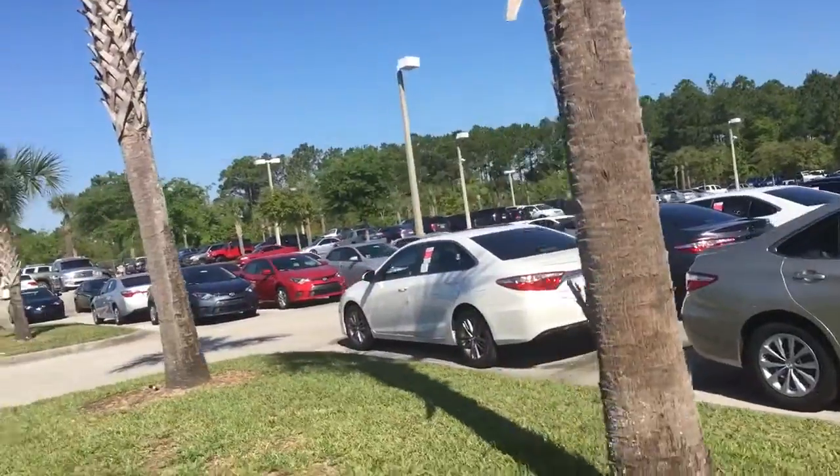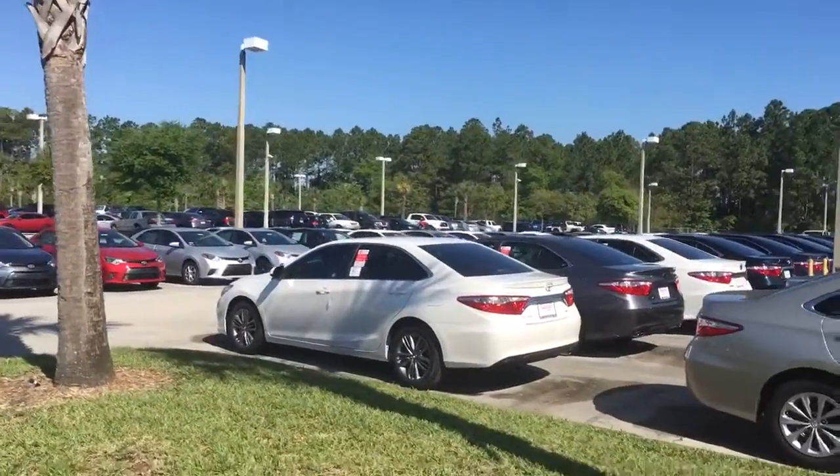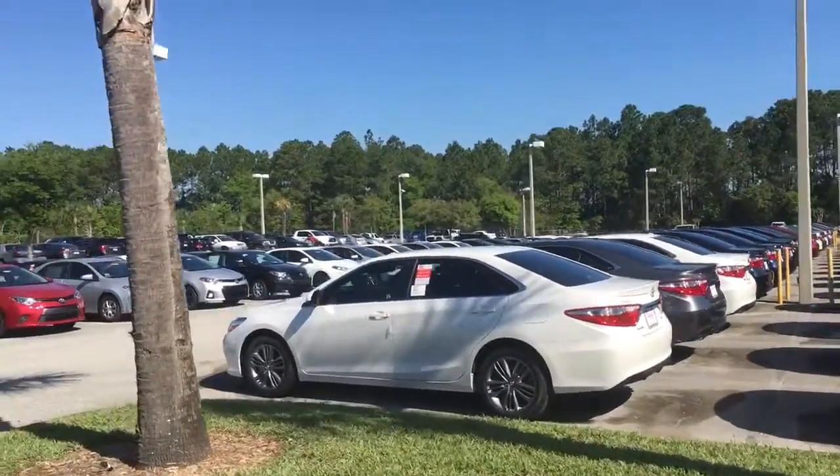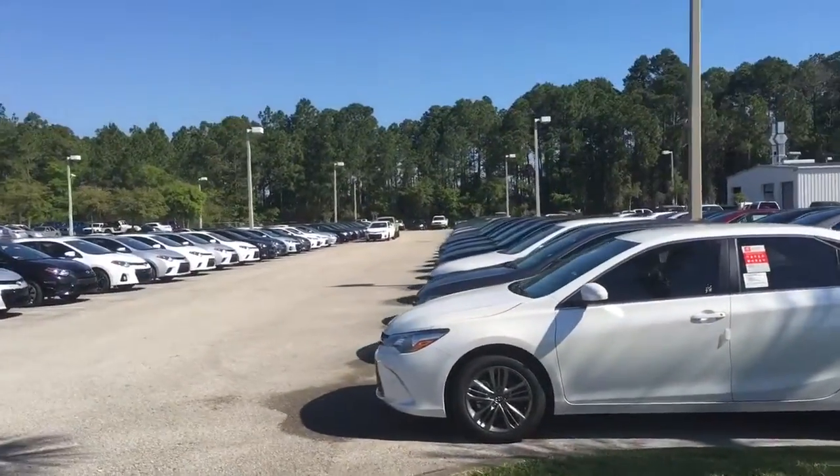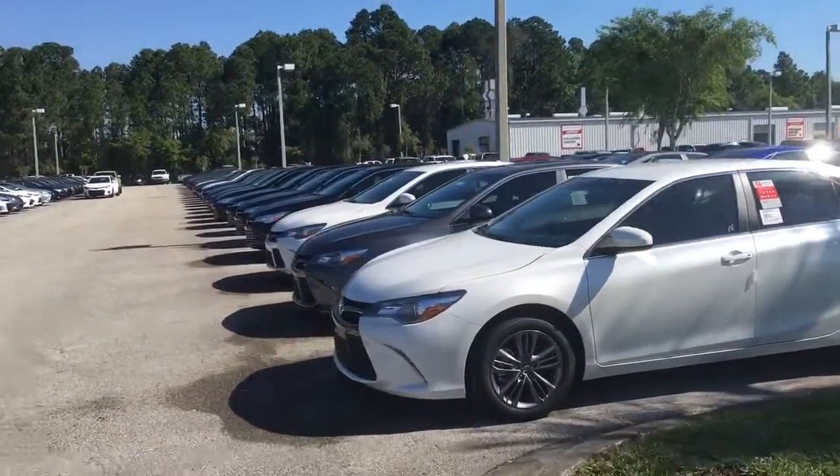So no matter if you're looking for an LE, SE, XSE, or XLE, whether you want a four-cylinder or six-cylinder, chances are we have the exact color combination you're looking for.